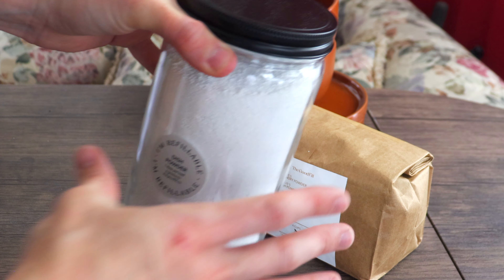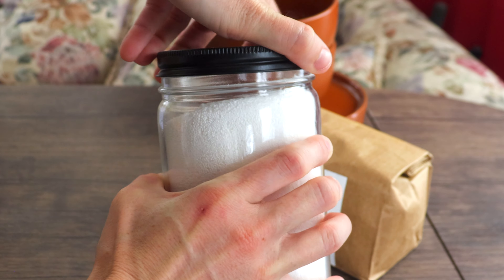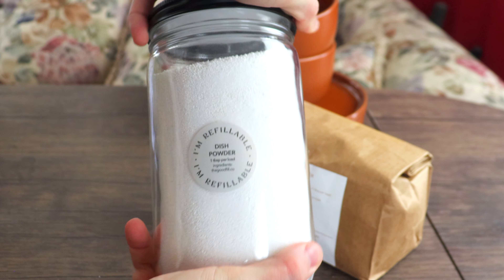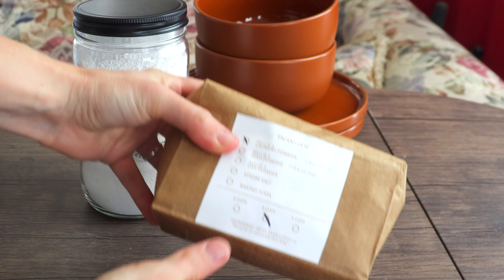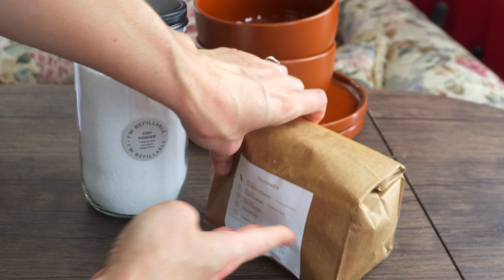If you don't need the convenience of tablets, then check out the dishwashing powder from The Good Fill. It's worth noting that The Good Fill doesn't actually make this dishwashing powder itself — it's made by the age-old brand Nellies, who've been in business for decades. What's great about buying it from The Good Fill is that they buy the powder in bulk and sell it in zero-waste containers. You can order it in a jar on your first order and then get refills in just a paper sack, whereas buying directly from Nellies won't give you those zero-waste options. Plus, buying from The Good Fill supports their refill-focused mission and means a donation to environmental nonprofits through their 1% for the Planet membership.